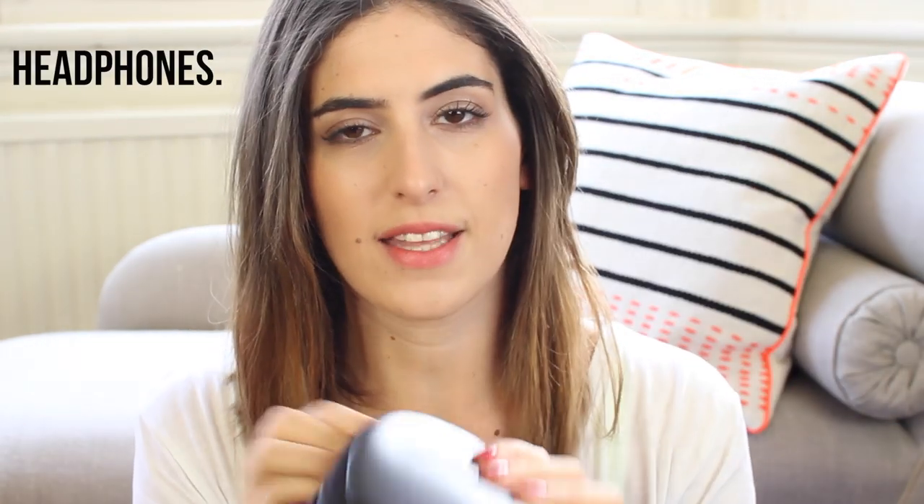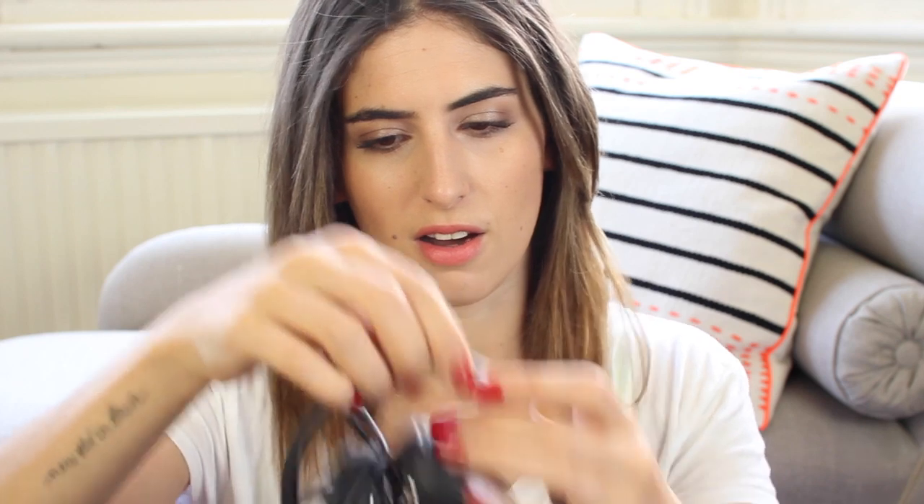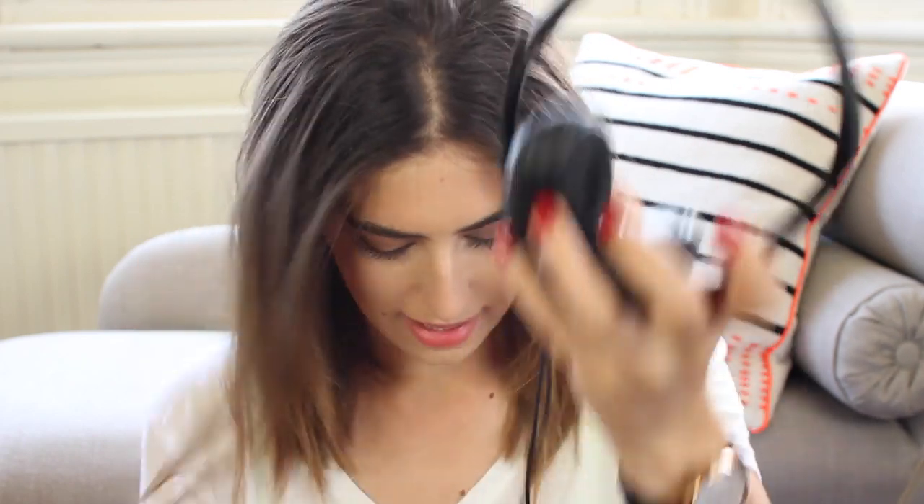I have my Sony headphones. These are great because they fold up, so they're good for travelling. They're really comfy to wear and they're noise cancelling - there's a little section where you put a triple A battery in, you switch it on and it cancels out all the horrible plane noise that makes me scared of flying. I always take these away with me.